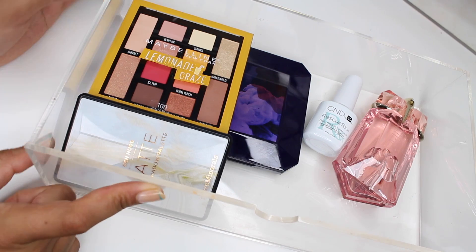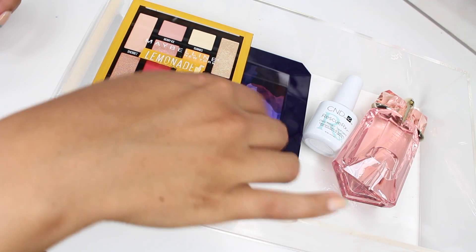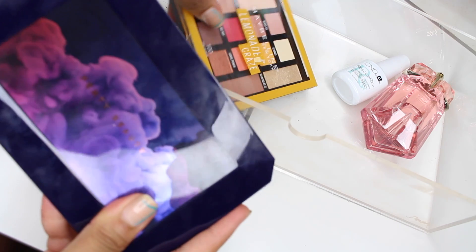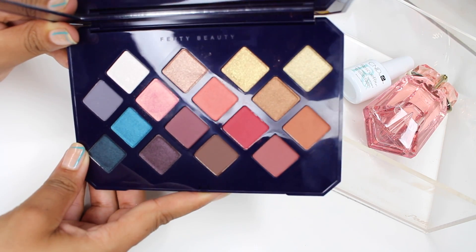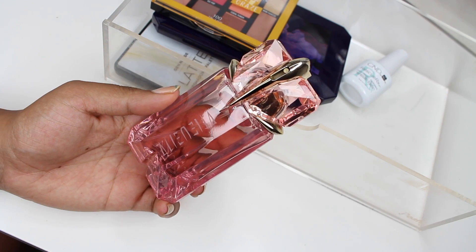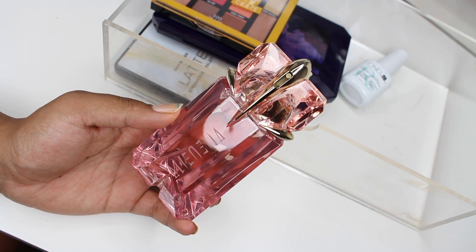To finish off we have palettes and nail stuff. The Bare Minerals Gen Nude Latte Palette is gorgeous — really great quality, super pigmented and blendable, perfect for a neutral warm look. From Maybelline this is the Lemonade Craze — Canada is just super late on it but I really want to use it. Then the Fenty Beauty Moroccan Palette, which I used in that get ready with me. For my scent this month I'm trying the newest from Thierry Mugler — this is their Alien line, the fragrance Flora Futura. The bottle is gorgeous.